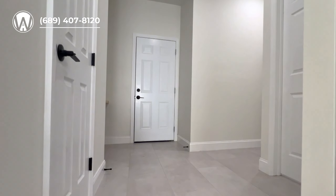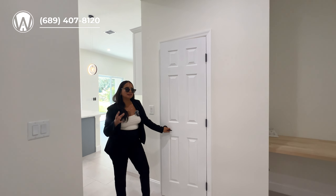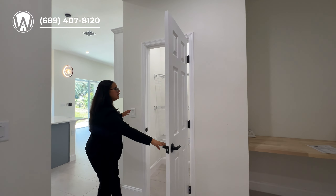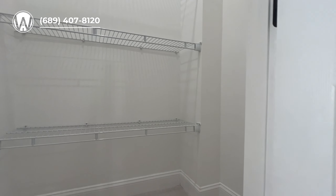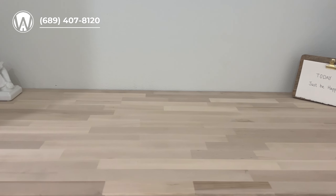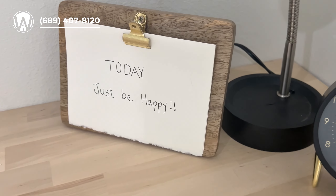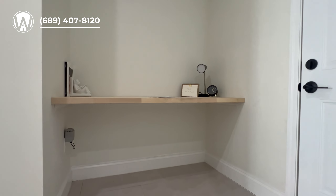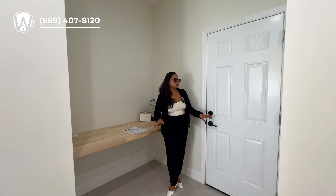And if you're wondering about pantry space — we do have a pretty spacious pantry right here where you can store all your groceries. Before we walk into the primary bedroom, I wanted to show you the small desk space they have. If you work from home and need a quiet spot, this is already set up for you — you can set up your workstation or use it for gaming or being on the computer.